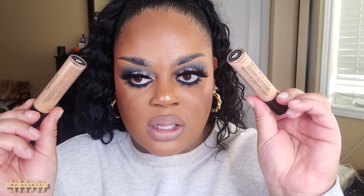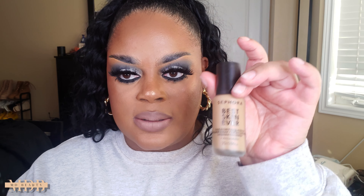I also tested out the Sephora Best Skin Ever concealers — these are the concealers that go with the foundation. The foundation is medium coverage and buildable, while the concealers are full coverage. Love the concealers! The shades are great, and I'm also using the Sephora translucent setting powder, which is beautiful.